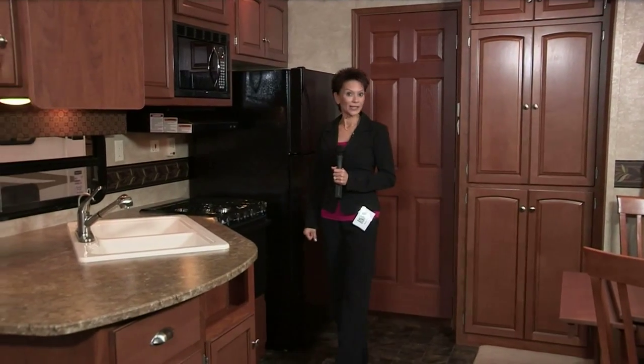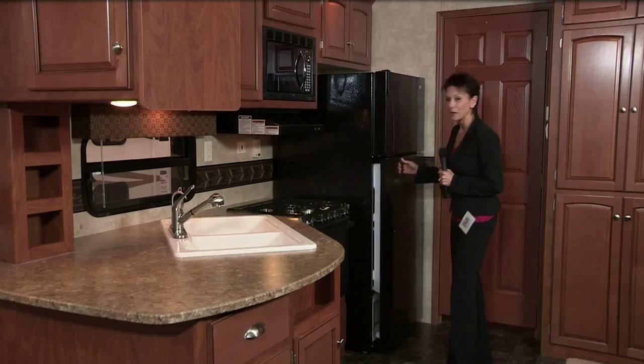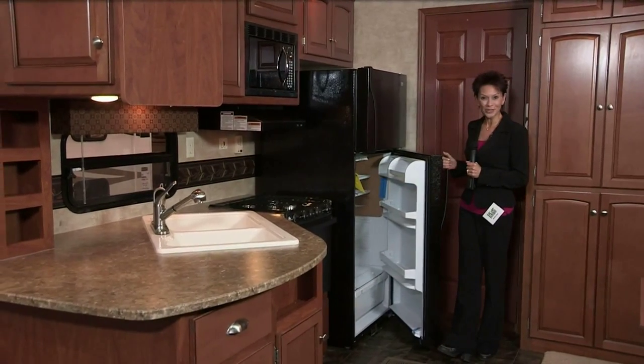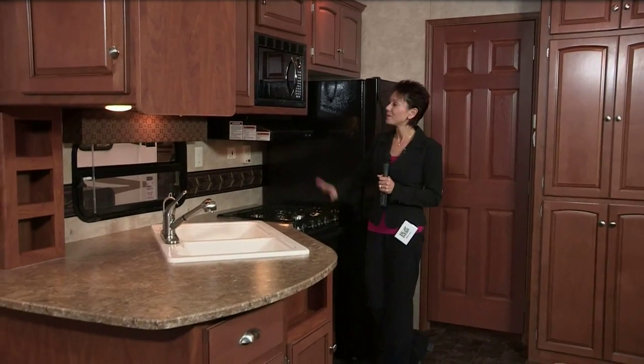The kitchen in this residence is residential, too. Deep double sinks that include a water purifier. Residential refrigerator, big enough to hold a week's worth of groceries. And this three-burner range with oven and microwave.